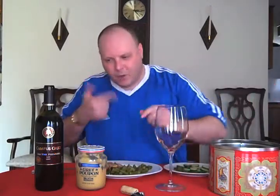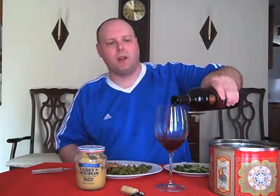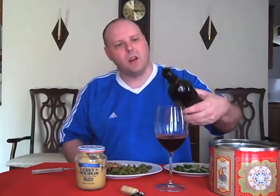I remember really liking this wine, and I'm kind of partial to Zin. So I figured I would go ahead and do it.